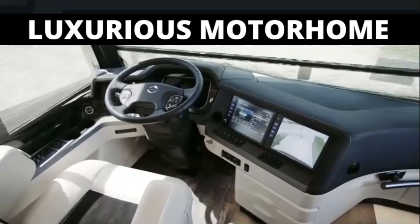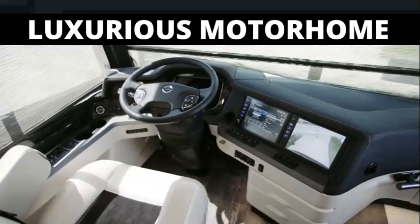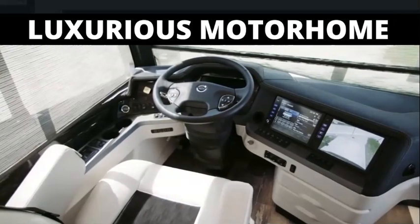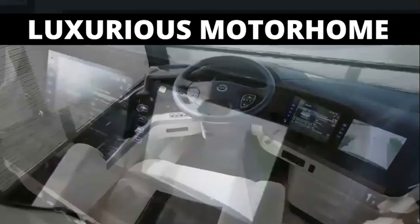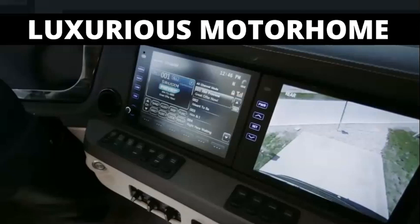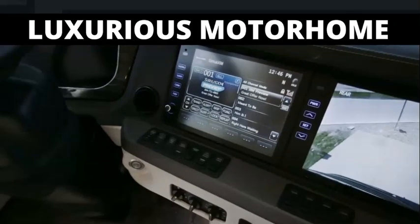The King Air cockpit puts you in complete command, starting with the 15-inch valid digital dash, dual 10-inch monitors capable of providing 360 degrees of outside visibility, along with the TriView camera system and the VIP smart wheel.